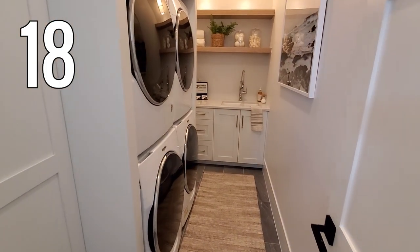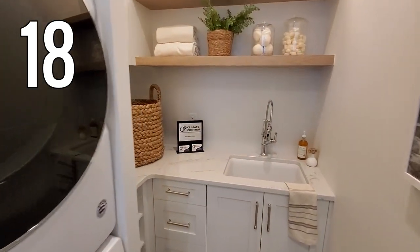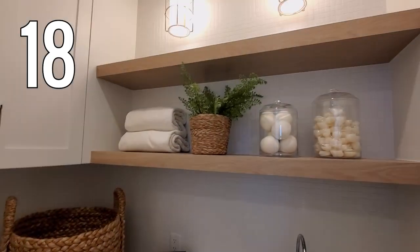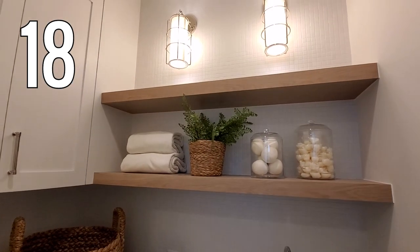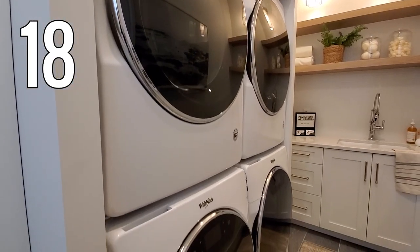Number 18. Next is small but packed with features. This little closet laundry room has a double set of machines plus a sink and storage space — great for a vacation home or a big family with a small laundry area.